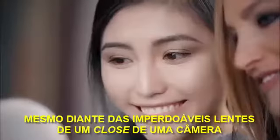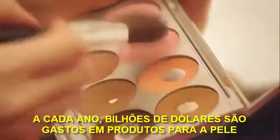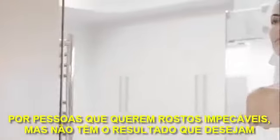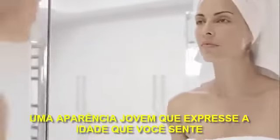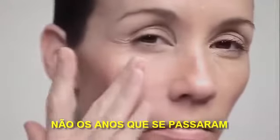Flawless skin, even under the unforgiving gaze of a close-up camera lens. Each year, billions of dollars are spent on skin products by people who want flawless faces but don't get the results they want. A youthful look that expresses the age you feel, not the years you've lived.